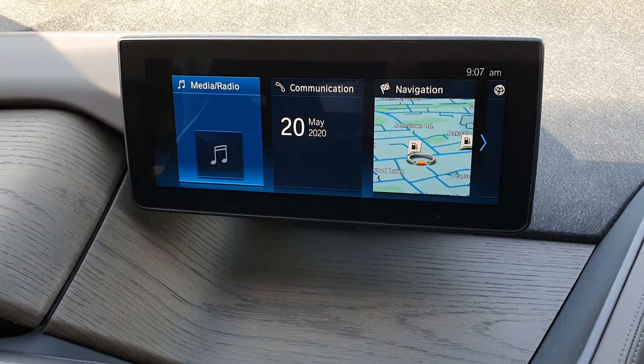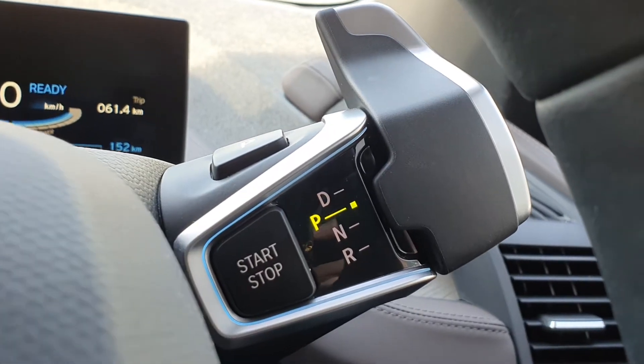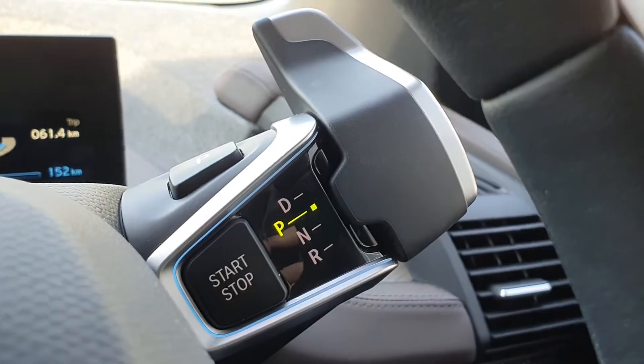You also have Bluetooth connection with your phone as well as media connection. The gear stick is up here and you can toggle between driving, neutral, and reverse modes.